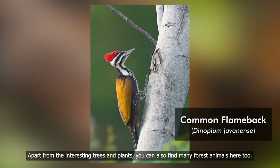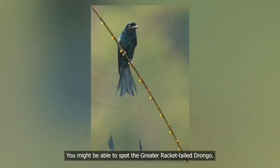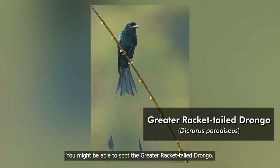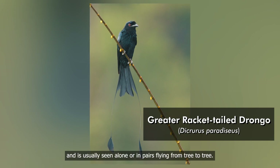Apart from the interesting trees and plants, you can also find many forest animals here too. You might be able to spot the greater racket-tailed drongo. It has two distinctive outer tail feathers which resemble spoon-shaped rackets, and is usually seen alone or in pairs flying from tree to tree.